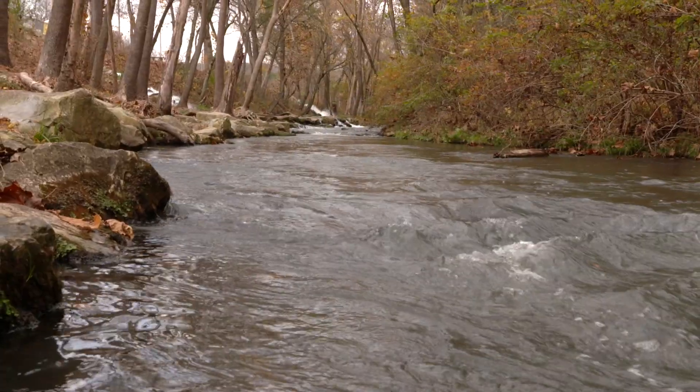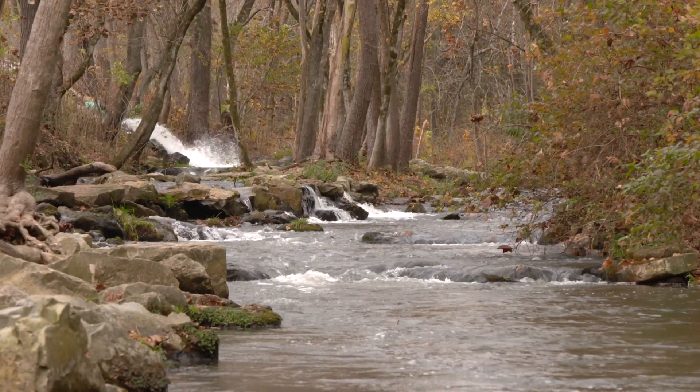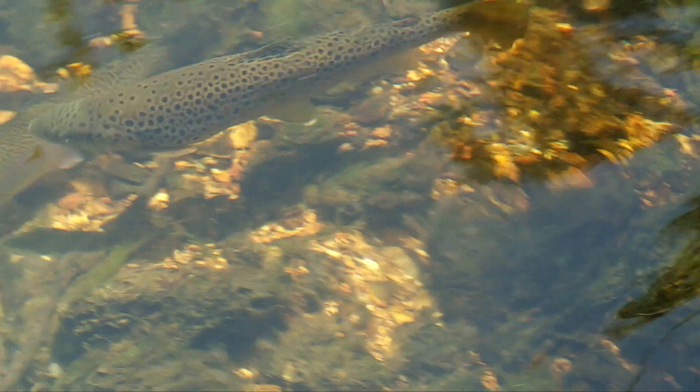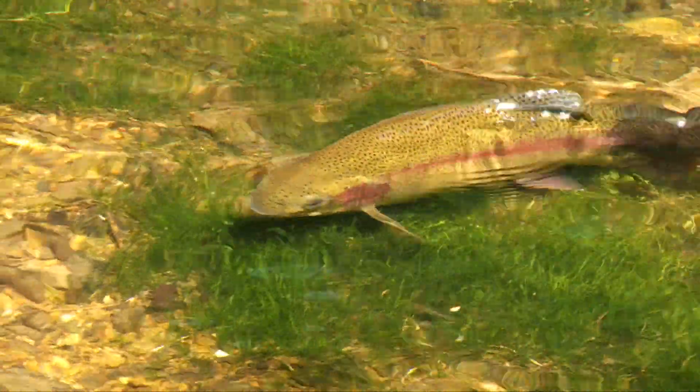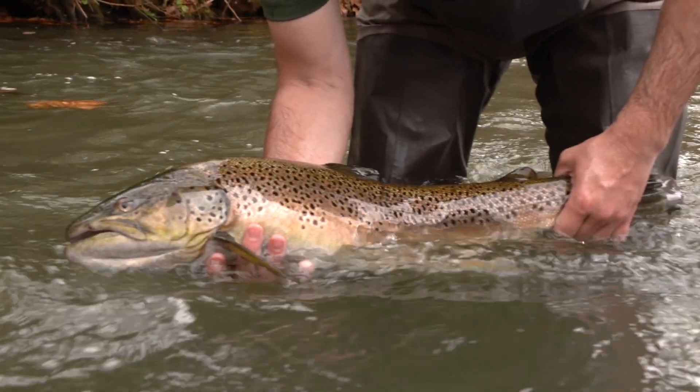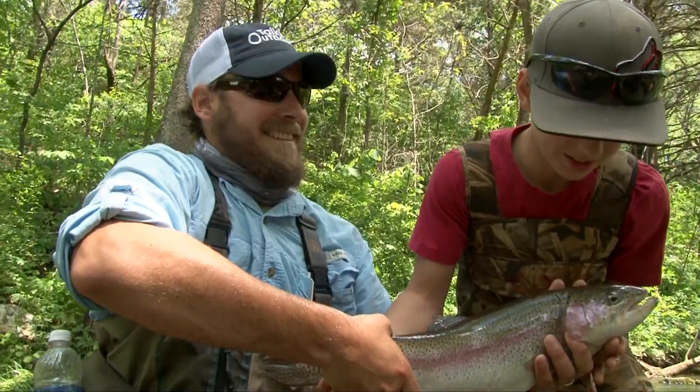Dry Run Creek is nestled just below Norfolk Dam, slicing a narrow path between the dam and the Norfolk National Fish Hatchery. It's a small stream that harbors big trout. It's no stretch to say it's one of the top trout streams in America, and it's all for the kids and anglers with disabilities.